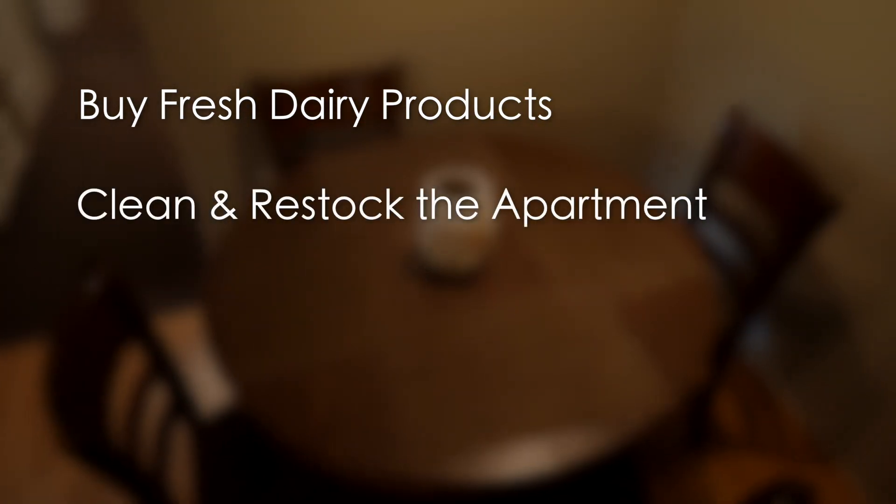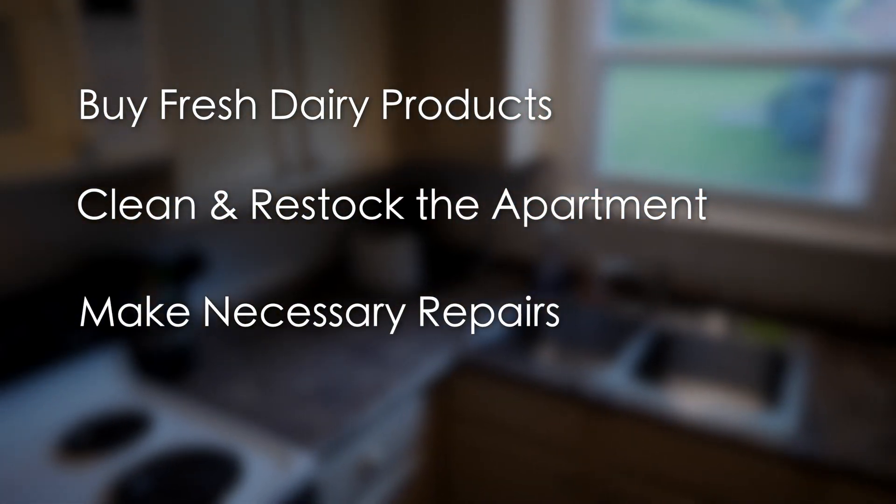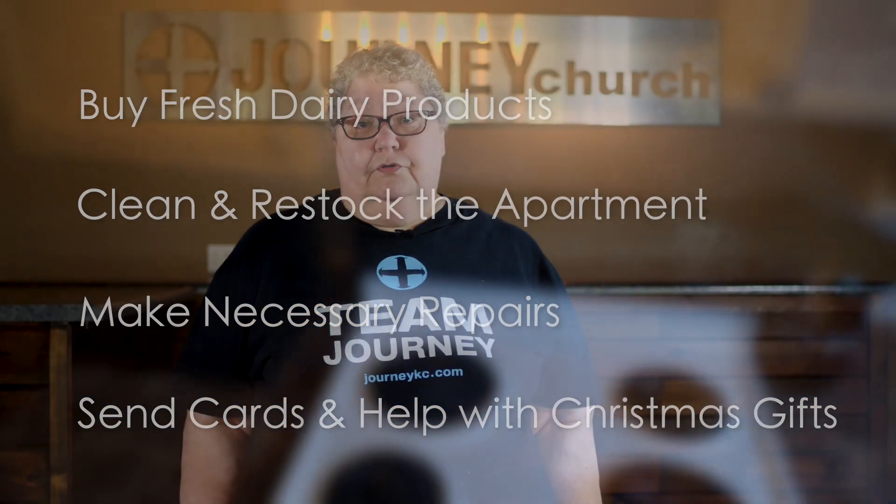You can clean the apartment, restock the apartment, or repair anything that needs to be repaired. You can also send cards to the family and help them with Christmas, as they are not allowed to take care of these needs on their own.